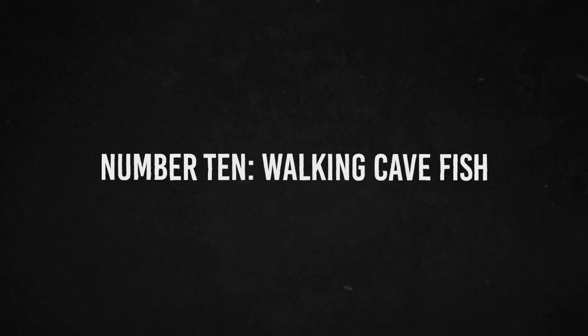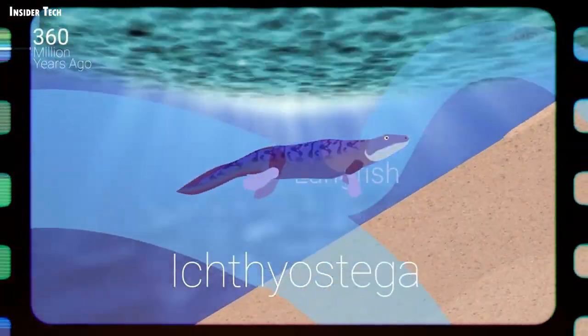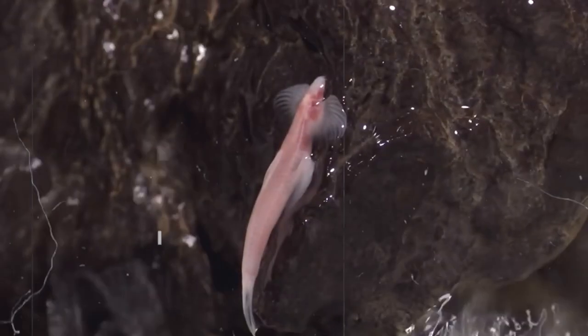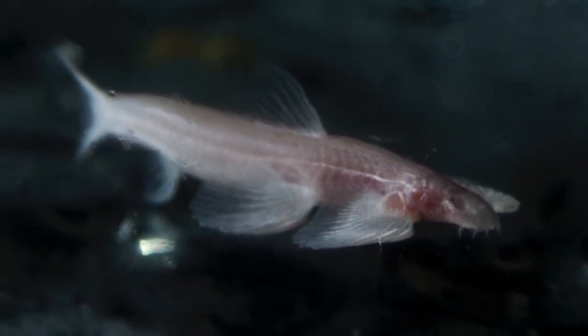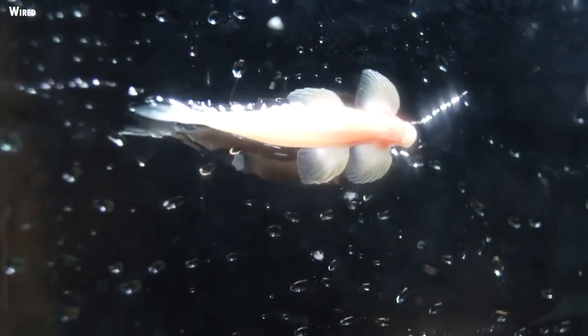Number 10: Walking Cavefish. Scientists have long tried to discover how our ancestors transitioned from fish to terrestrial vertebrates 375 million years ago. A small, eyeless fish that walks and climbs up waterfalls may now provide some answers. Cryptotora thamicola, the fish, was discovered in 1985. It's just two inches long, as blind as a bat, and a bit of a hermit.